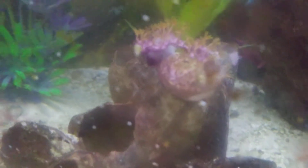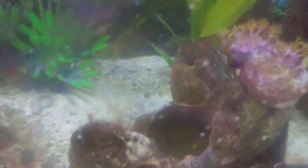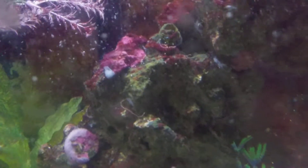Here's my little green star polyp, which needs a lot of loving tender care. You can see those are my frags that I had.